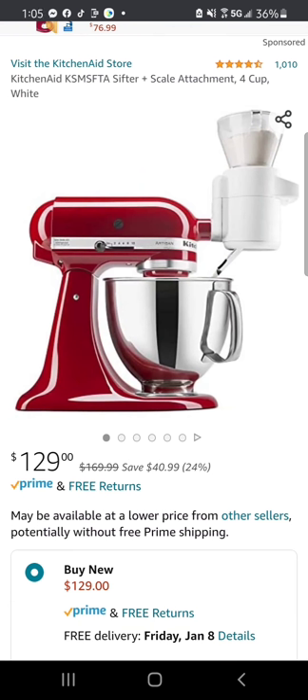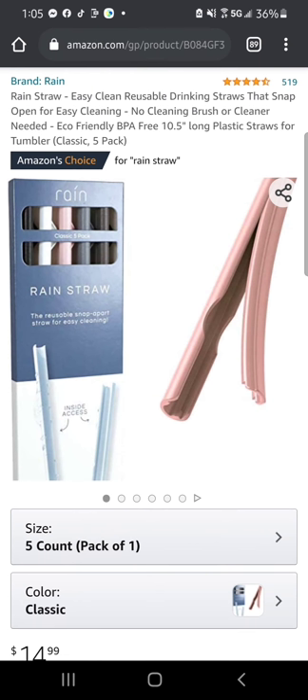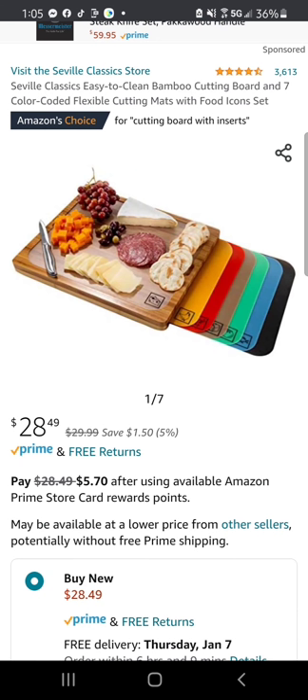Then we have the KitchenAid sifter plus scale attachment, four cup. Next, one of my favorites — the Rain Straw easy clean reusable drinking straws that snap open. And then we have the Seville Classics easy-to-clean bamboo cutting board.